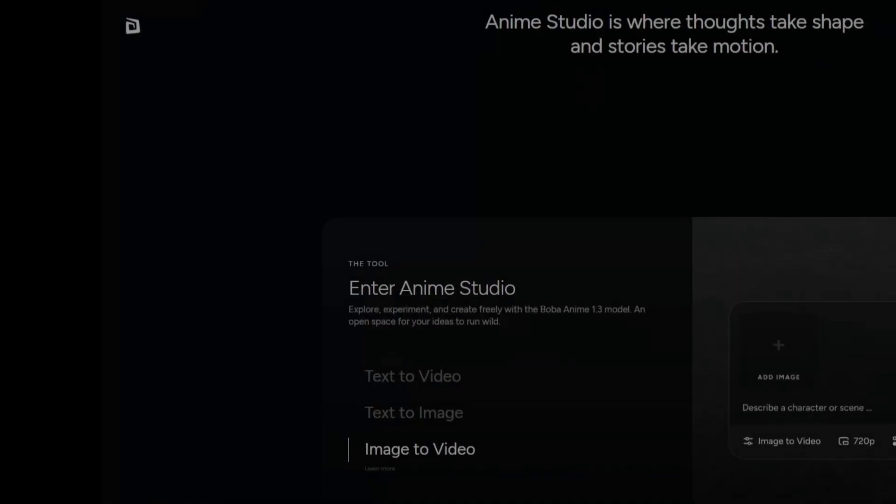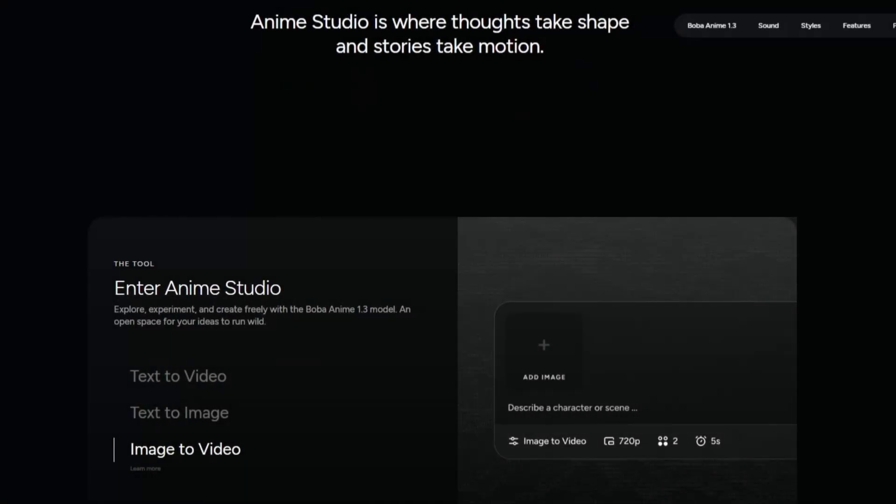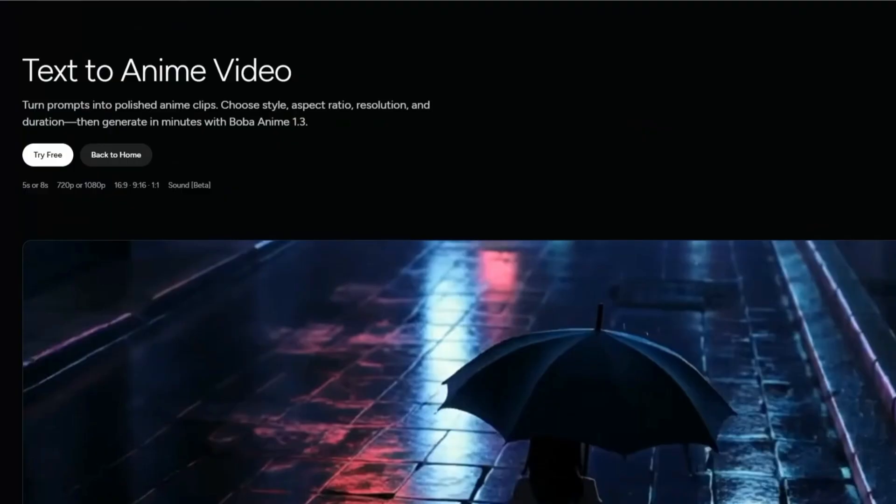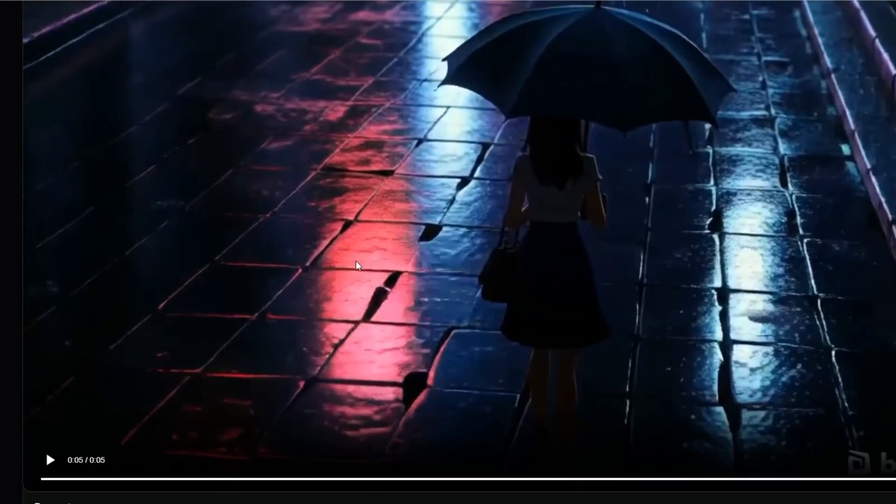And finally, Boba has a growing community gallery where creators share their outputs. Browsing through it gives you a real sense of the tool's potential. Some people are already creating mini-anime episodes and stylized music videos.